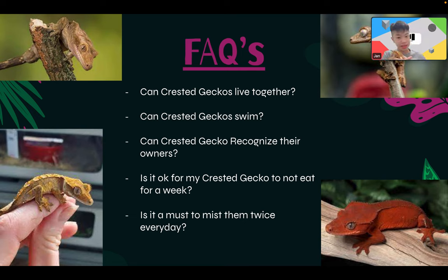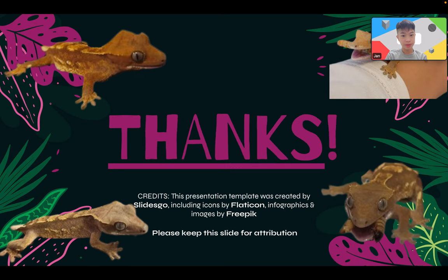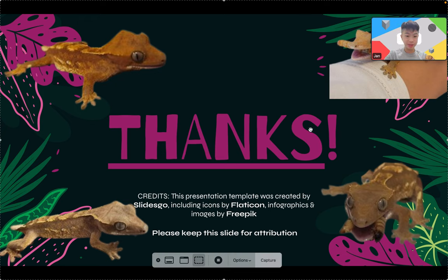Last FAQ: is it a must to mist them twice every day? At least once is good. Especially in winter, don't do it twice — it will just make the enclosure too cold and wet. Alright guys, thank you very much for sticking till the end and watching this video. Have a great day, and thank you so much for watching. Caramel, say bye! Bye guys!